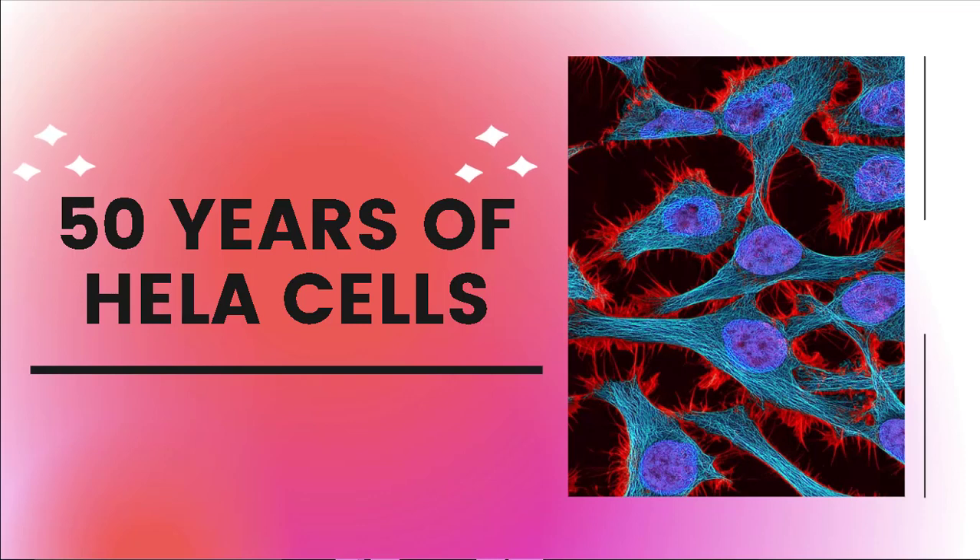Hello everyone! This video will explain what HeLa cells are and their importance, among other topics.